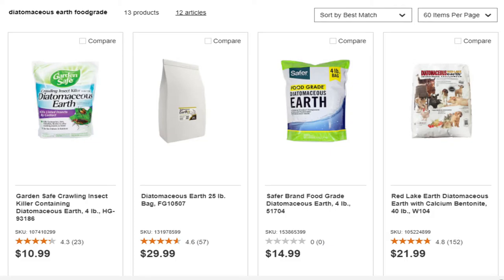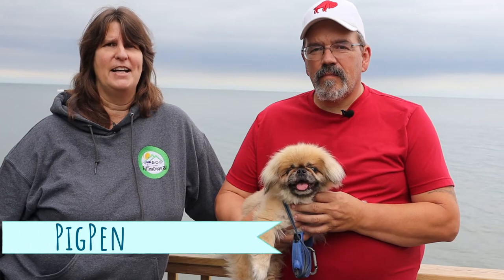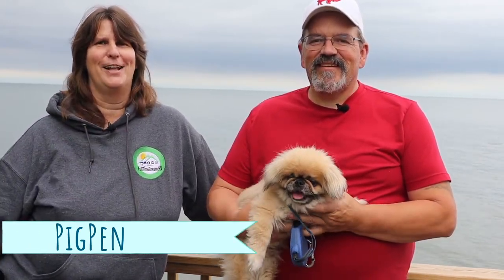Diatomaceous earth is something a lot of people swear by. If you get the food-grade kind, it is safe for humans, kids, and animals — a lot of people use it on their farms. It's basically fossilized dirt, and when fleas, ticks, or any bug crosses it, it cuts them up like a razor blade. The only downfall is that if it gets wet or damp, it's useless. You can also put it in carpets for flea problems — though it is messy, like dirt.